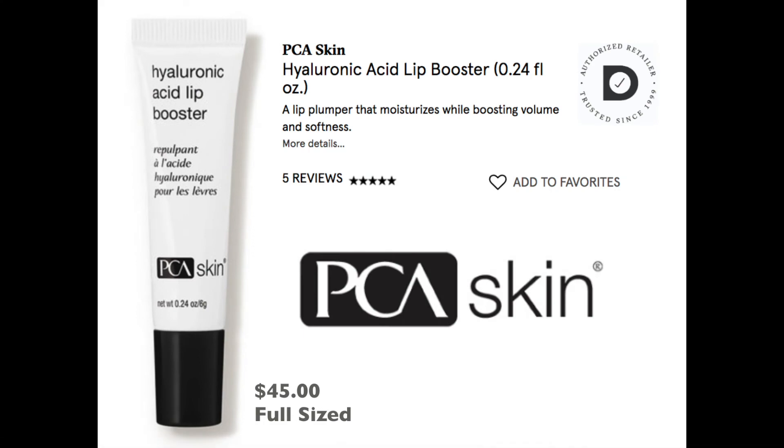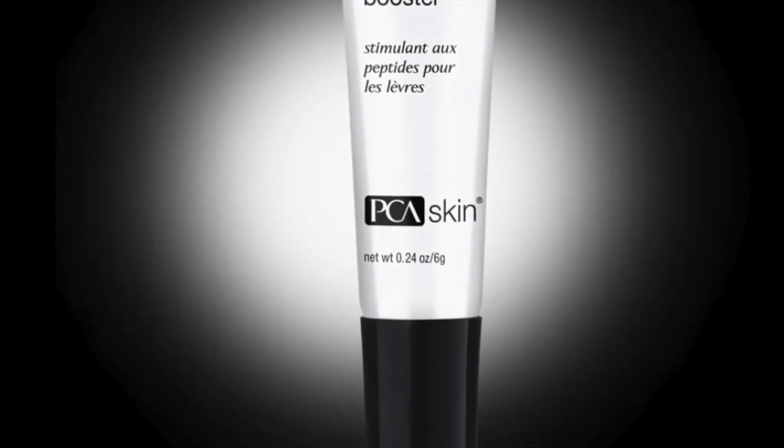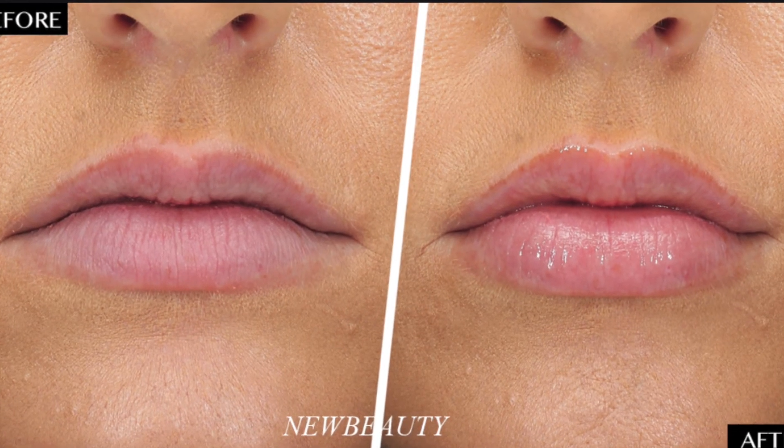Our next item is from PCA Skin. It's a $45 full-size value, and that is actually the full size — the 0.24 ounces we are getting. This is supposed to be a lip plumper, and there are some results it's showing. I'm not so keen on these products, but I will definitely give it a go.